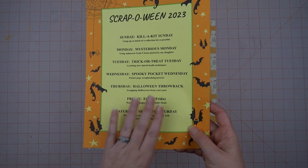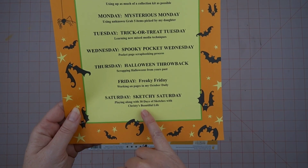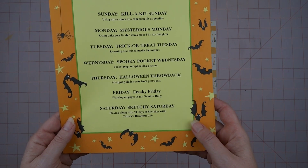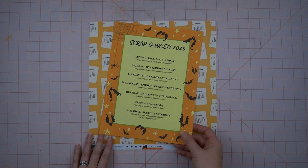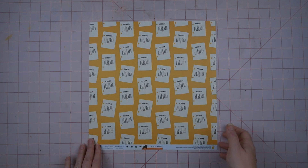This year I also want to scrap along with Christy's Beautiful Life in her 30 Days of Sketches coming up this month, along with some of the new scrappy goodies I got for my stash.